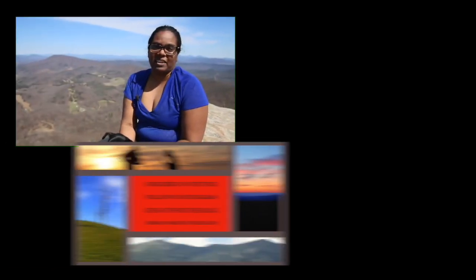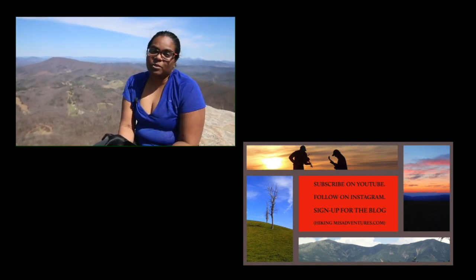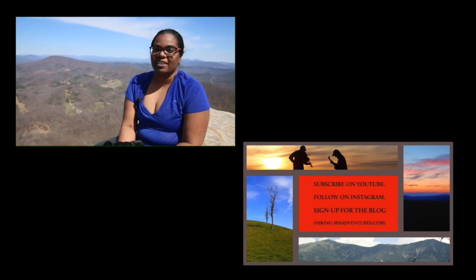If you like this video, please remember to hit subscribe. You can also find me on Instagram and Facebook at Hiking Misadventures. Also remember to sign up for my blog at hikingmissadventures.com.